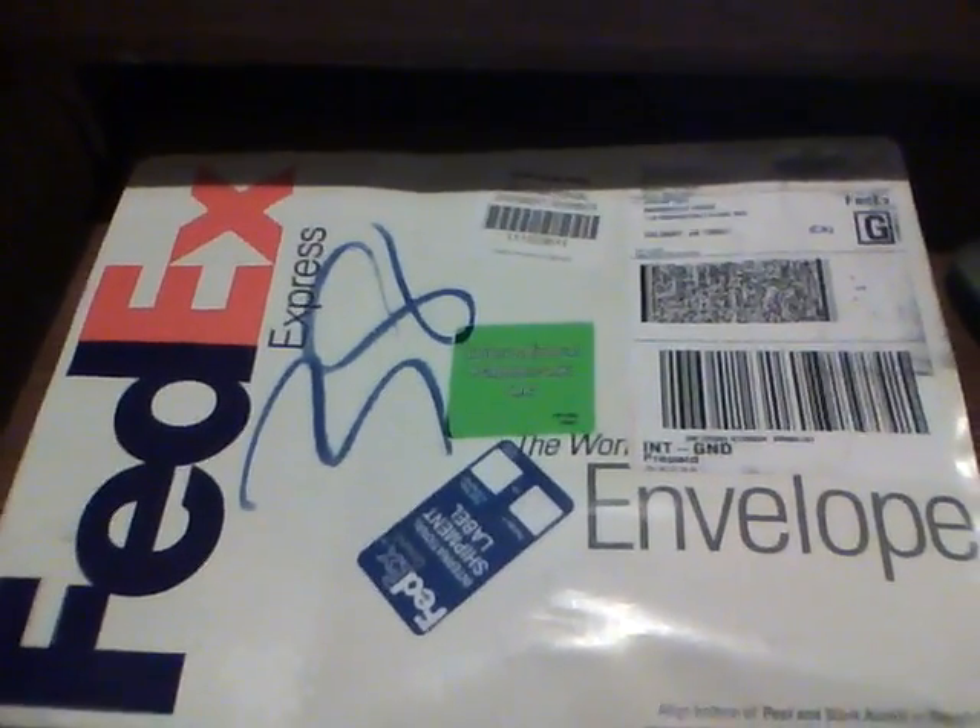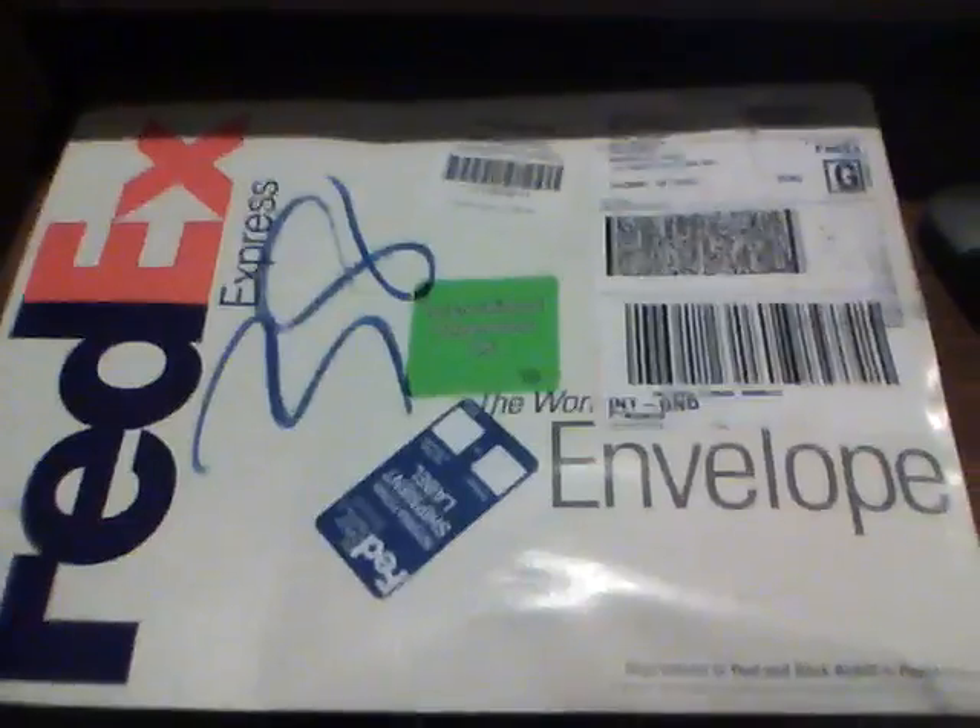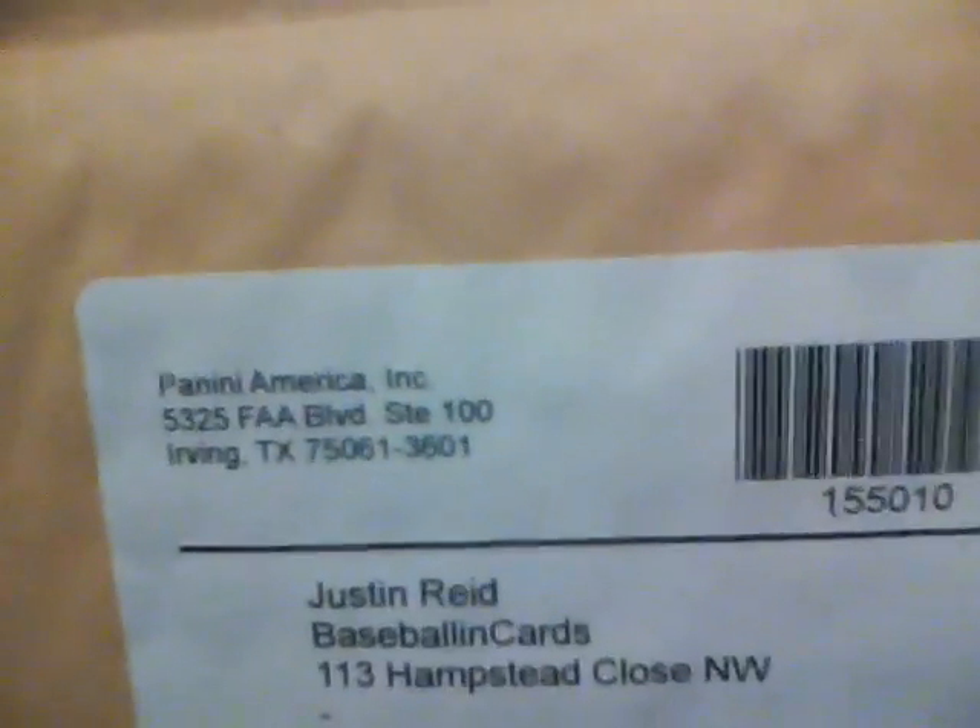I busted it open about a couple minutes ago and I notice the package — it's an envelope — is from Panini America. And if you've been watching any of my for-trade videos, PC, or card showcases, you'll know that I've mentioned this a couple of times.